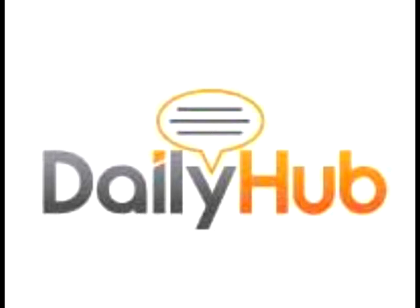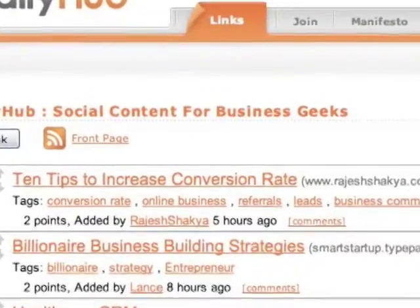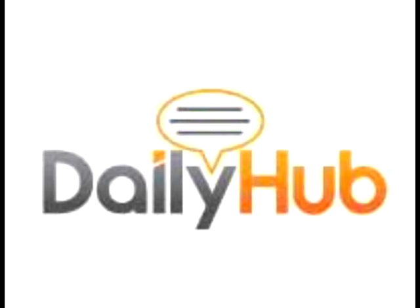Are you looking for the newest and best business content on the web? DailyHub.com covers topics ranging from marketing and finance to sales and strategy. Are you looking for an edge in business? Visit DailyHub.com today.